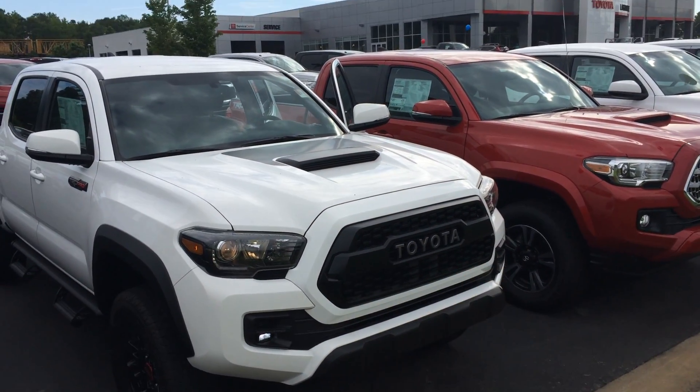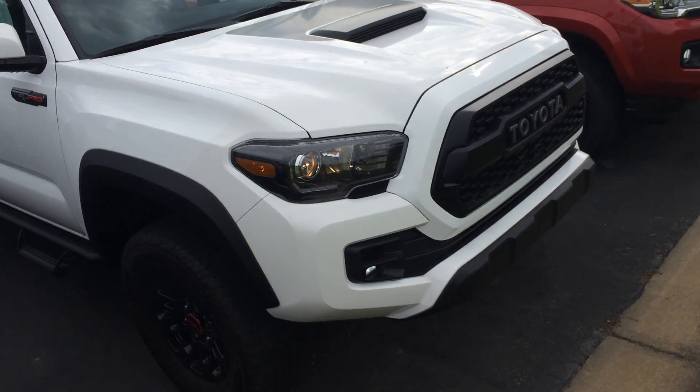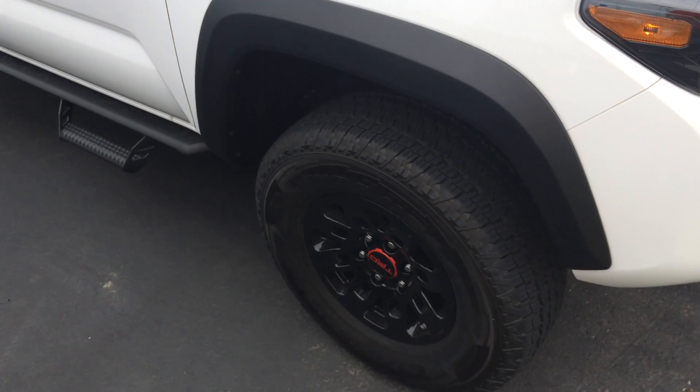It does have the hood scoop, the unique Toyota front grille, and you've got some Rigid Industries LED daytime running lights, but also fog lights — two in one. And you've got TRD unique black dial alloy wheels with Kevlar-lined Goodyear Wrangler tires.